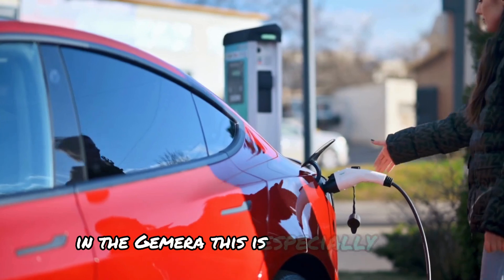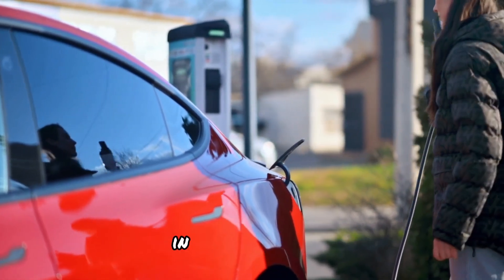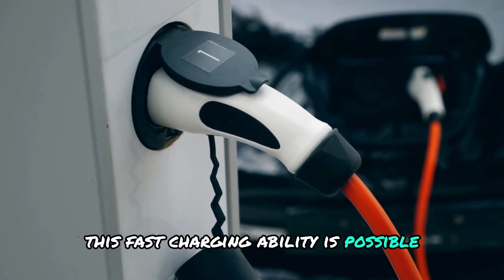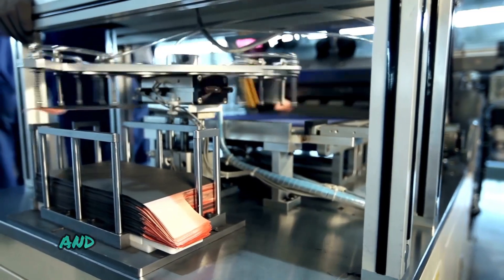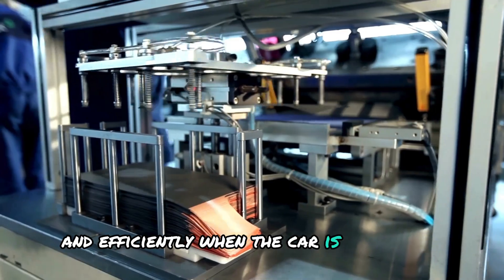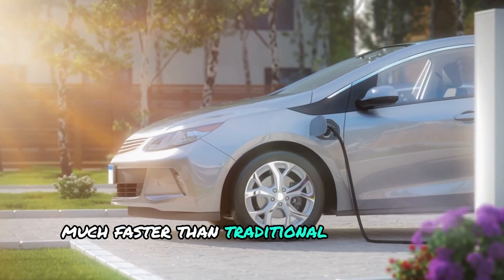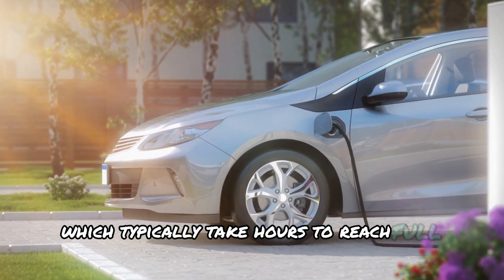In the Jumeirah, the battery can charge to full capacity in just 15 minutes. This fast-charging ability is possible because of the unique design of the battery, which allows electricity to flow quickly and efficiently. When the car is plugged in, the battery charges much faster than traditional lithium-ion batteries, which typically take hours to reach full capacity.